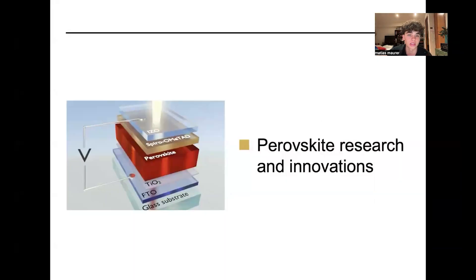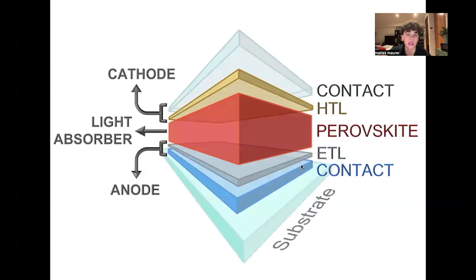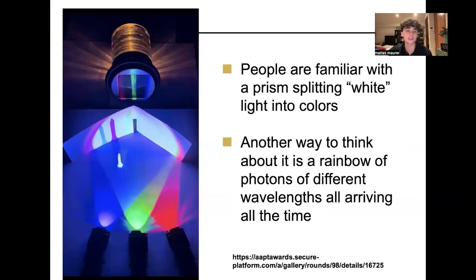Moving on to perovskite research and innovations: here's a normal perovskite cell with its cathode, which looks quite like a silicon cell, with the perovskite visible in the middle in red. To understand this, we have to understand the wavelength of light and how it's composed of different colors. When there's rain or sunlight you can see rainbows — this is white light dispersing into its different colors or wavelengths, expanding back into its original colors.